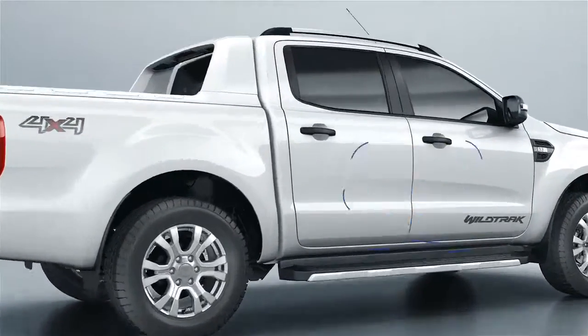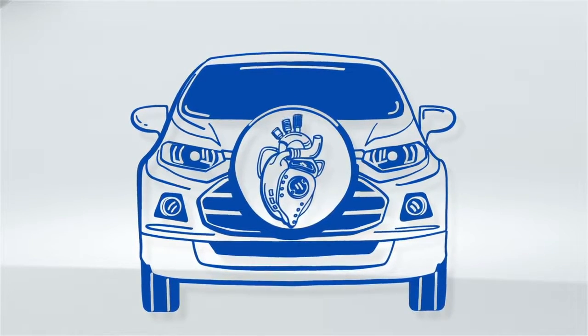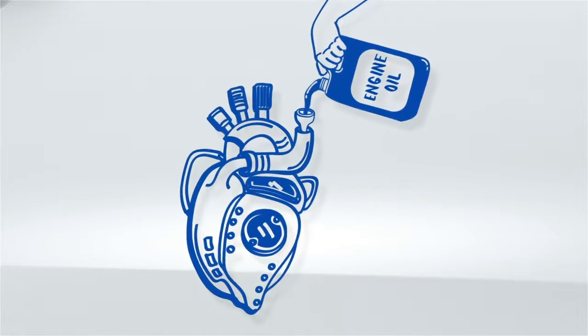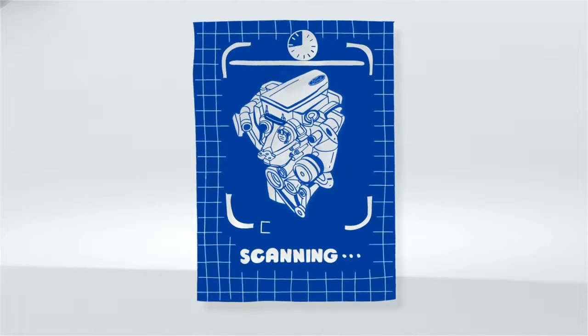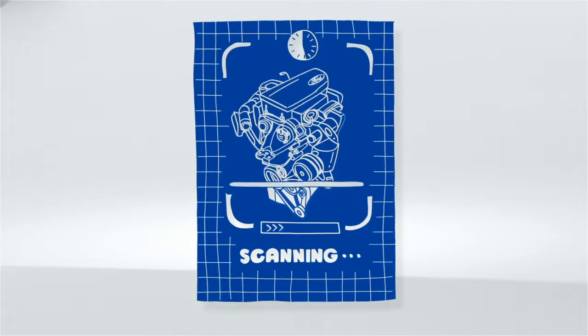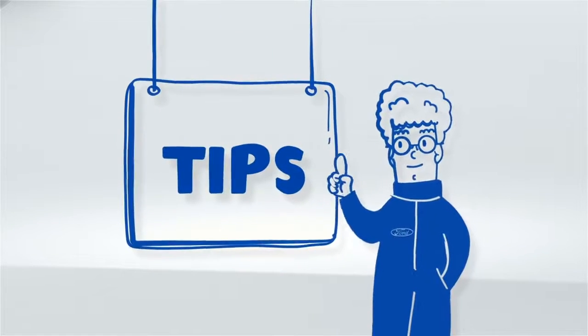Today we're going to learn how to keep your engine in good condition. The heart of your car is its engine, and engine oil is the vital fluid that keeps it pumping properly. So if you want your Ford to live a long, happy life, it's important to inspect its engine and engine oil regularly. Check out our expert tips.